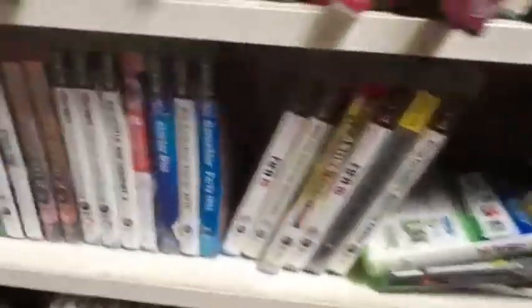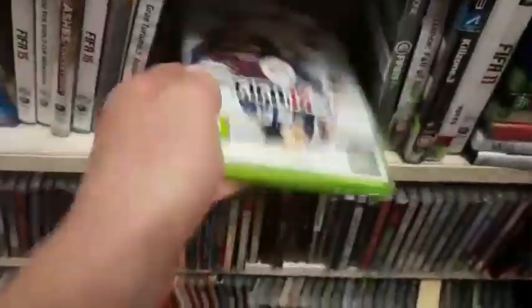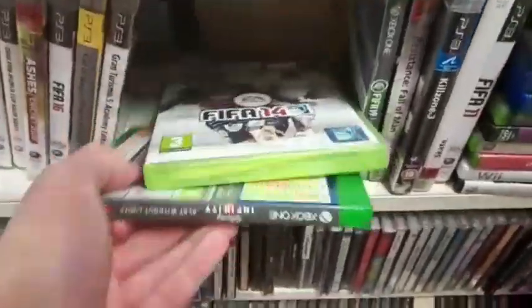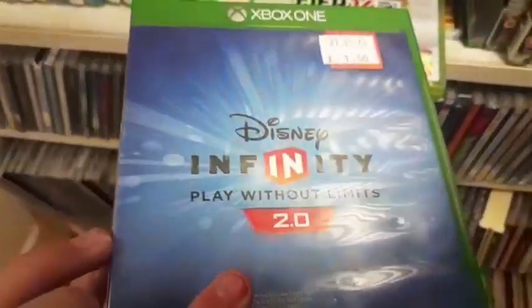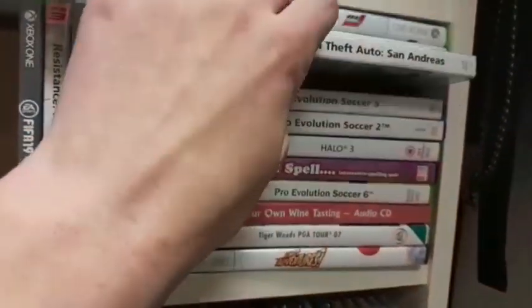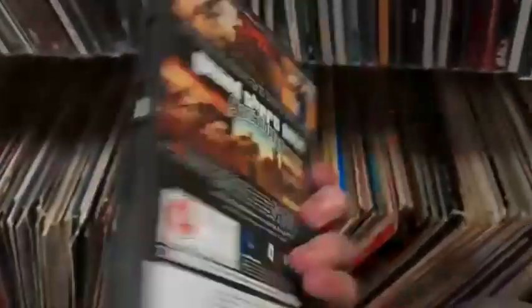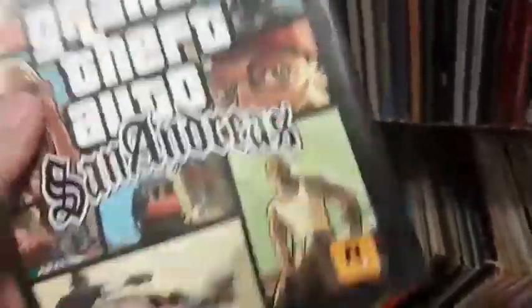Let's see what they have in the video games. PS3 — they have FIFA 08 there for the PlayStation 3. That's cool but I don't really collect for anything to do with FIFA. FIFA 14 for the Xbox 360. And Disney Infinity Play Without Limits 2.0 — don't have a clue what that is, if you know leave a comment down below. And some Grand Theft Auto San Andreas for the PlayStation 2. This is 50p I believe for the video games, so I am definitely going to be picking this up to resell.